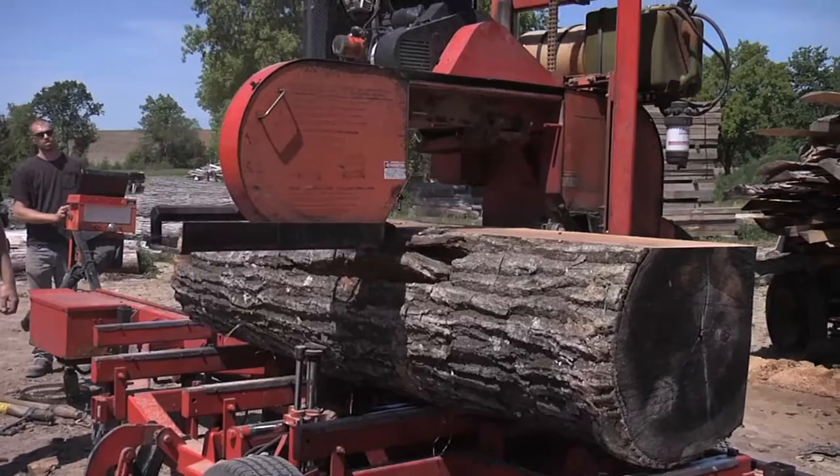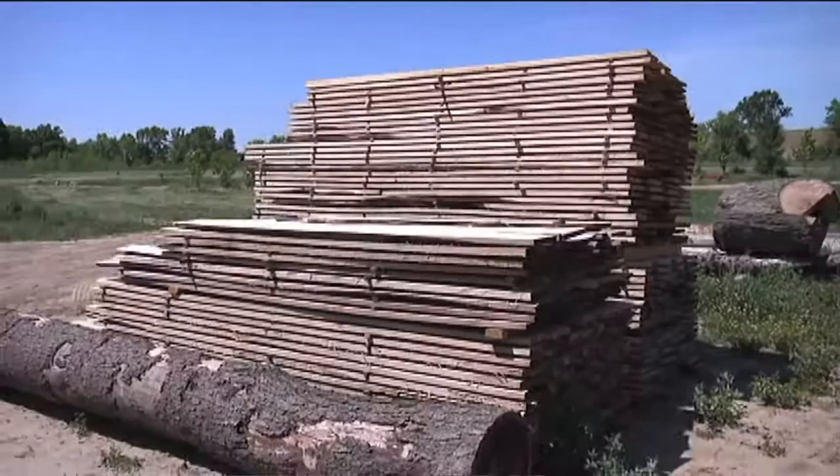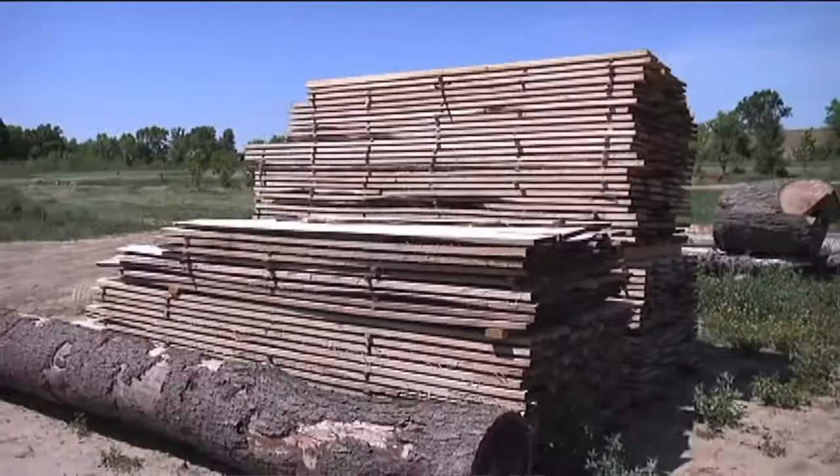Jim, what do you use for drying? What energy source do you use for the kiln? We have two Nile dehumidification electric kilns. They're not the most efficient in the world, but for small batches like what we typically do, they work fairly well. You always have an option for air drying as well — air drying works perfect. You can get it in Wisconsin to 15 to 20%, but if you're going to put it into cabinetry or flooring or something that's going to be a finished product, you've got to get it down to 7 to 9% moisture content.